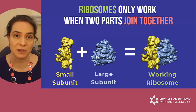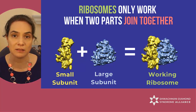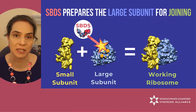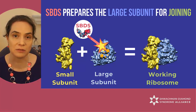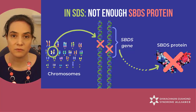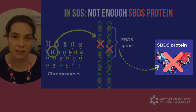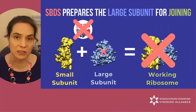Ribosomes don't work when the two parts are separated. When it's time for them to start working on making protein, the two parts join together — this is where the SBDS protein is needed. It catalyzes the two ribosomal parts to join together to build a functional ribosome complex. In over 90% of SDS patients, that's where the problem is. Due to a mutation in both copies of the SBDS gene, they don't make enough SBDS protein, and as a result, they are not able to assemble enough ribosomes.